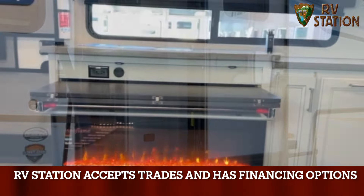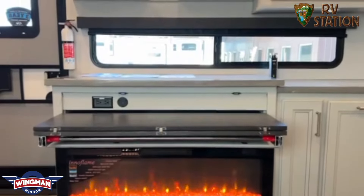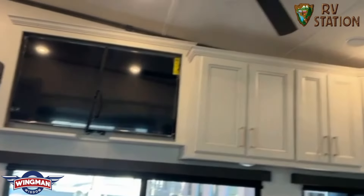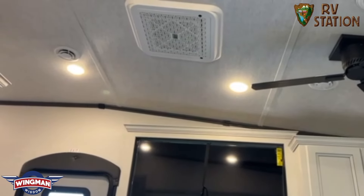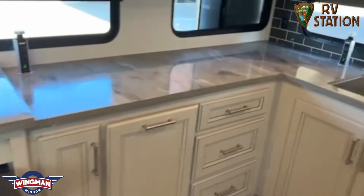I'm sitting down at the theater seating looking at this beautiful 5,000 BTU fireplace that is below the hideable pullout table and underneath your big screen TV. It comes equipped with a ceiling fan. This unit has two ACs on it. It has your hardwood surface countertops — look at that countertop space.